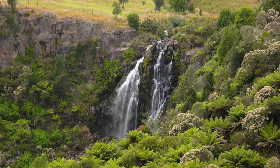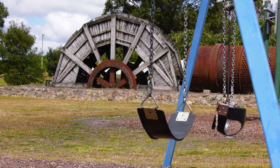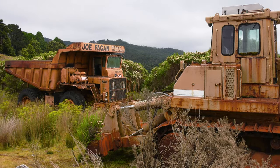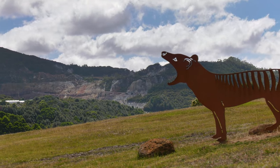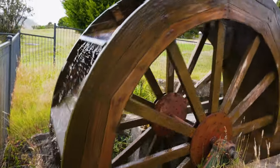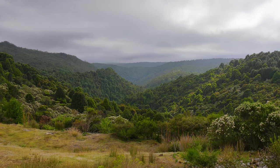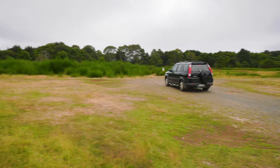Waratah nowadays is a fairly quiet place, but back in the day it was a hive of activity and the nearby tin mine here was actually the richest tin mine in the southern hemisphere. It's also a great place to come for bushwalking, and that's what we're going to do today — we're off to Ringtail Falls.